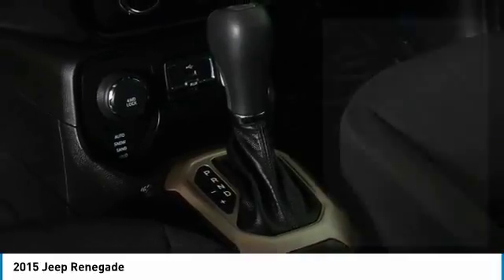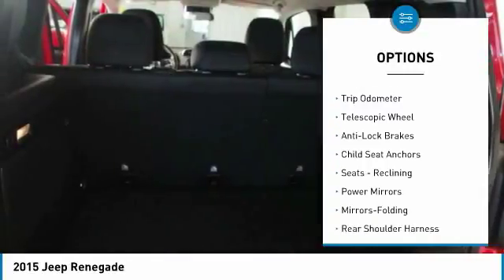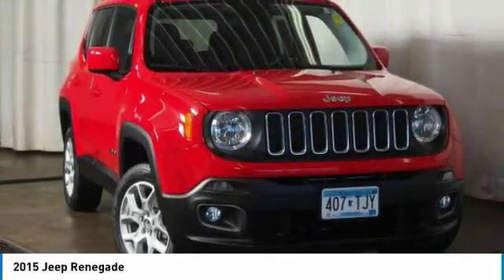Here are some of this vehicle's great options: backup camera, alloy wheels, center armrest, trip odometer, power brakes, clock, tachometer, reading lights, and reclining seats.